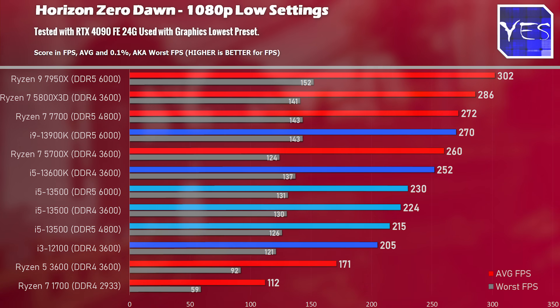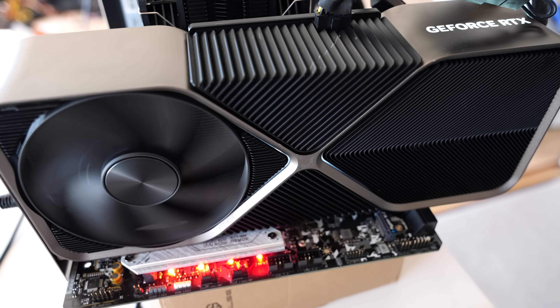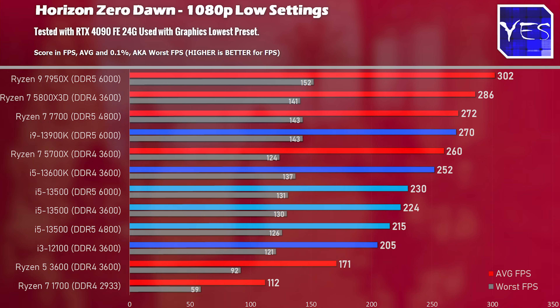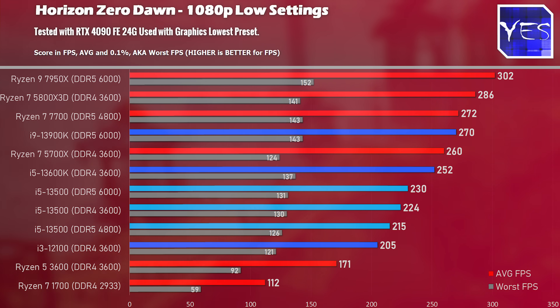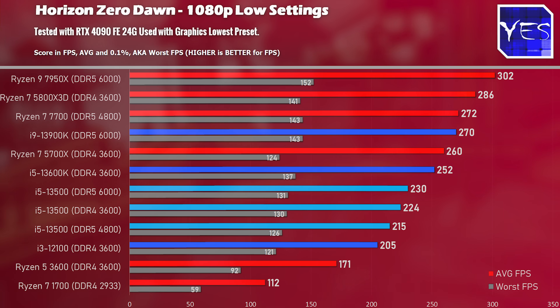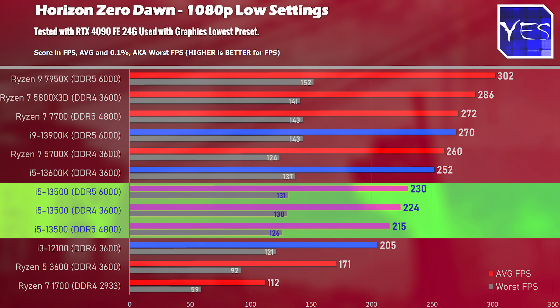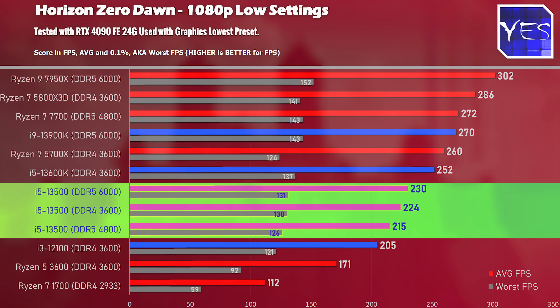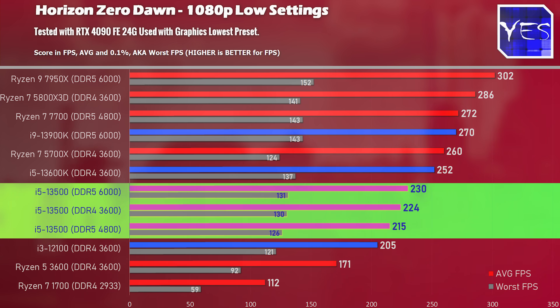First up is Horizon Zero Dawn, tested with an RTX 4090 to show maximum theoretical differences. This is a very CPU-heavy game. The DDR4 results actually came in with higher numbers than the DDR5 4800 MHz results, then DDR5 6000 MHz beat out those lower clocked speeds. FPS was over 200 in all scenarios, which is really good — especially considering this CPU is clocked lower and uses less power than other Intel counterparts.